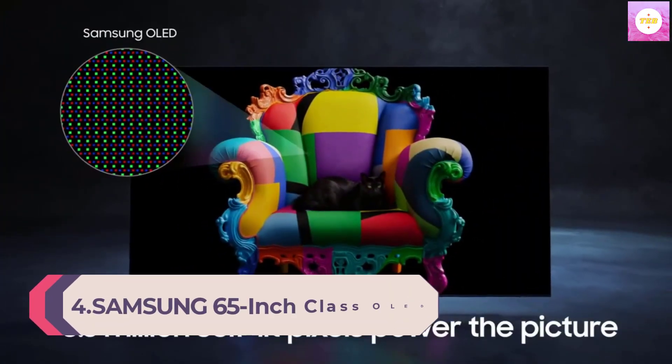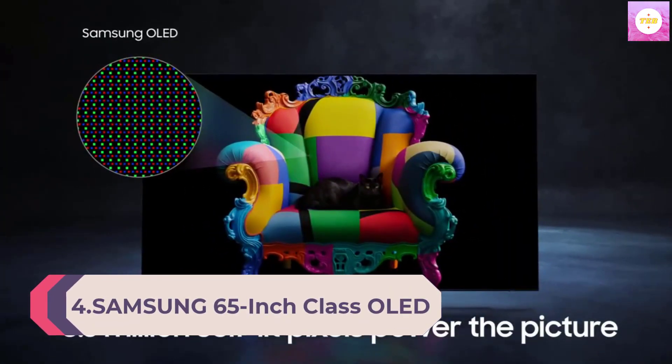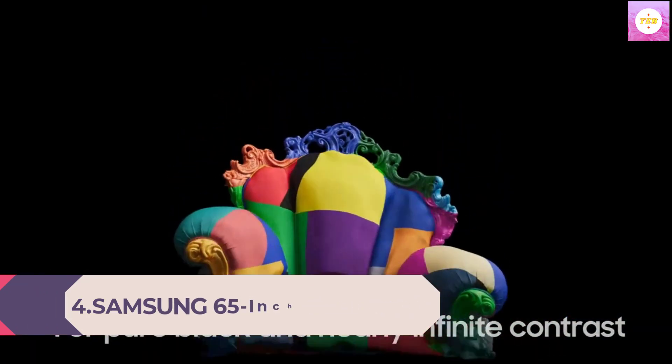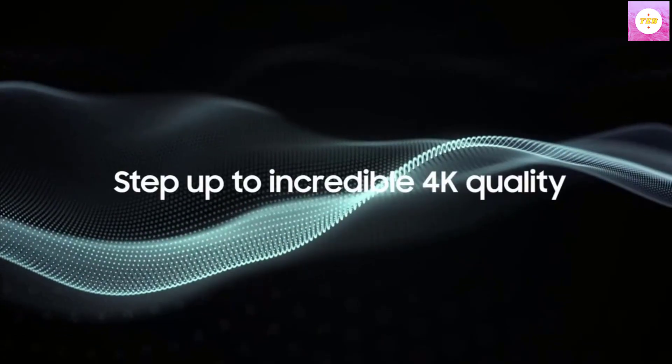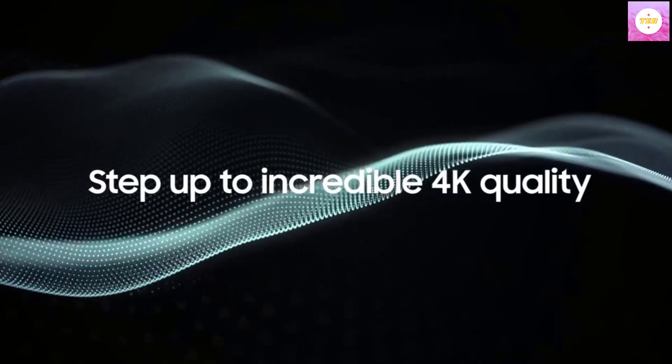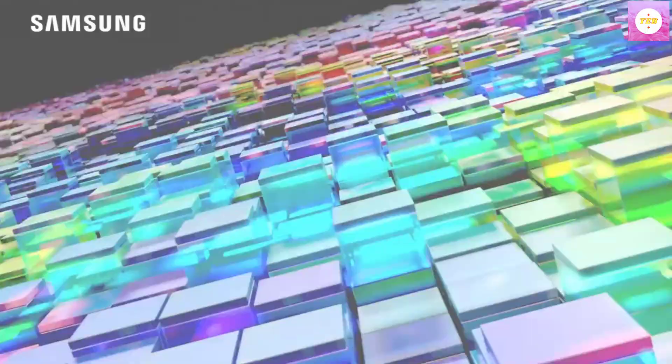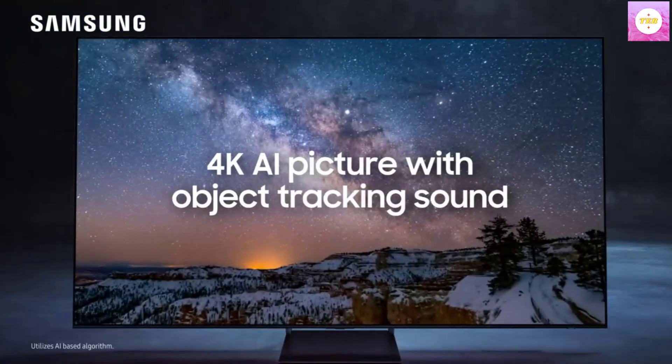Number 4: Samsung 65-inch Class OLED 4K S90C Series Quantum ATR, Dolby Atmos Object Tracking Sound, ultra-thin, Q-Symphony 3.0, Gaming Hub, Smart TV with Alexa built-in. Model QN65S90C, 2023.